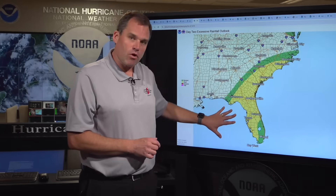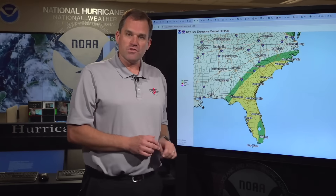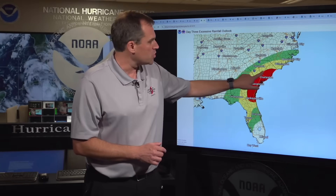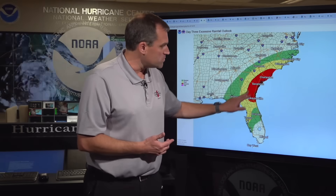As we go through Sunday, that risk of flash flooding broadens out across central and north Florida, much of southeastern Georgia, southern South Carolina, and coastal southern North Carolina. Then on Monday, we're especially concerned about the region from Jacksonville up to Savannah, Charleston, and Myrtle Beach. That's where we have a level three out of four risk for the potential for very considerable flash flooding from Monday morning into Tuesday morning.